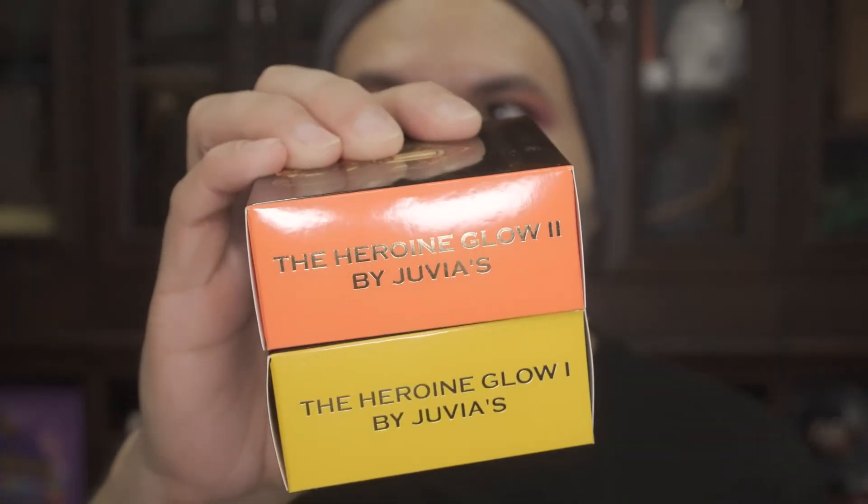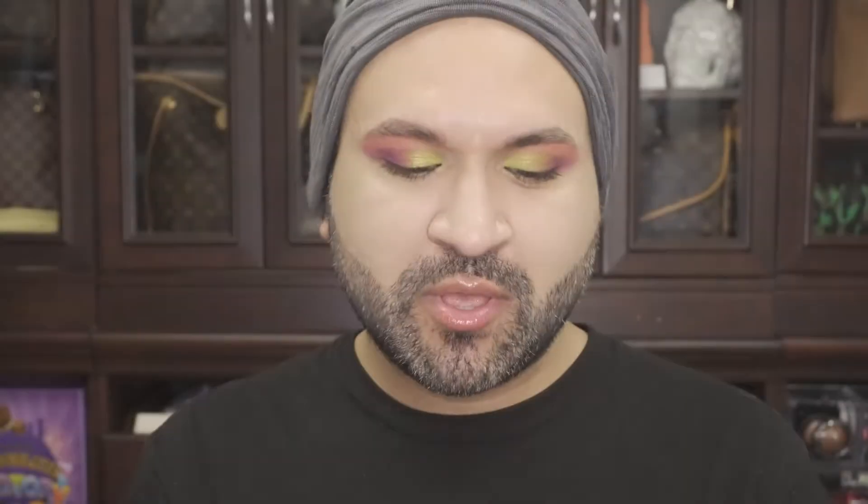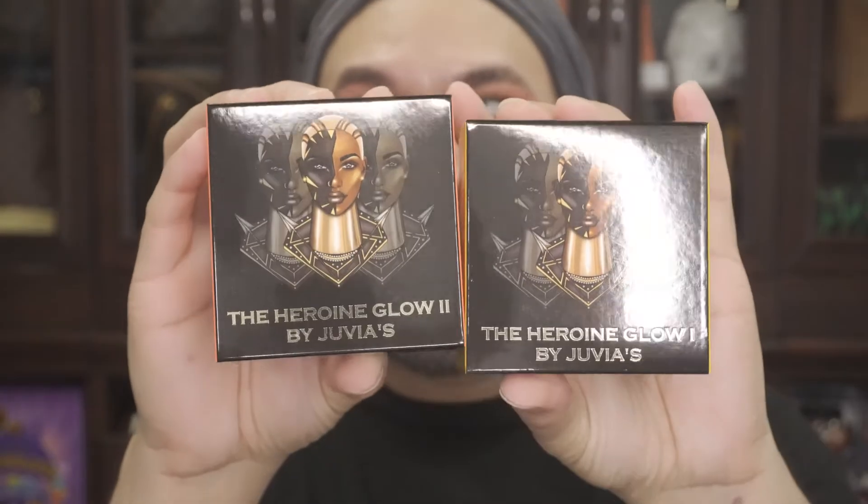Finally, let me show you the other two products that I picked up. This actually came in a bundle — this is the Heroine Glow one and two. The packaging is so slick. I got these because they were on sale for $16, and then I also got the 30% off on that too, so yeah, you can't go wrong.